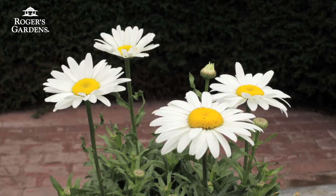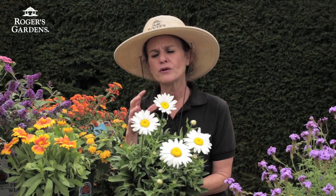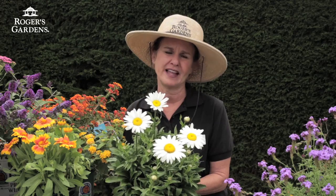And then there's nothing like Shasta daisies. These are just such a great, beautiful plant. They're strong, the flowers are just so beautiful, the butterflies love them, and they make a great cut flower.